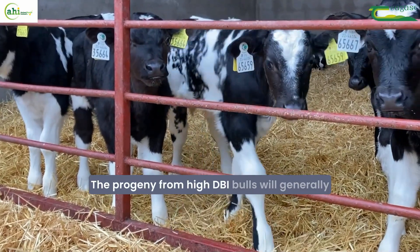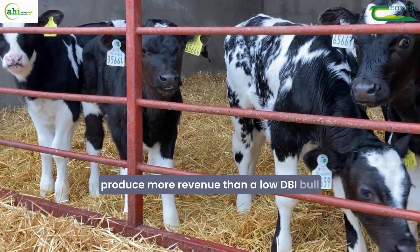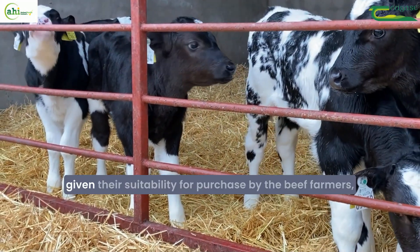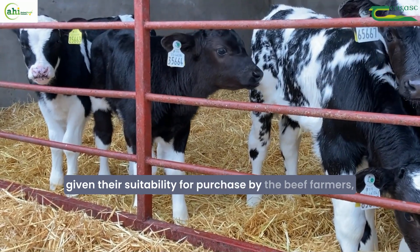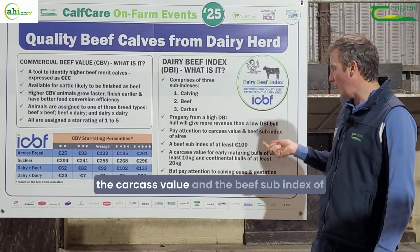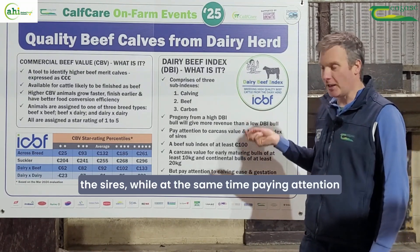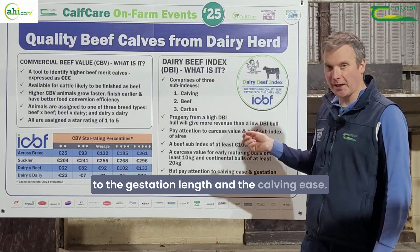The progeny from high DBI bulls will generally produce more revenue than a low DBI bull, given their suitability for purchase by beef farmers. It's advisable for dairy farmers to pay attention to the carcass value and the beef sub-index of the sires, while at the same time paying attention to gestation length and calving ease.